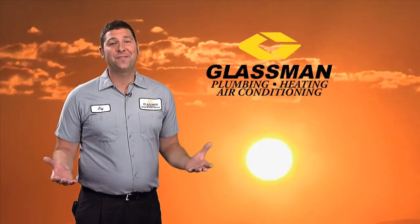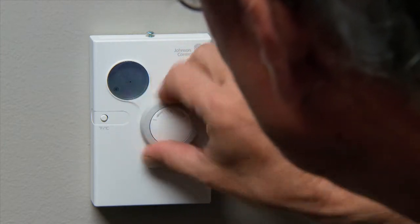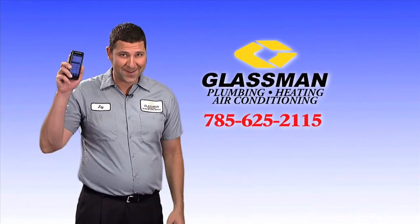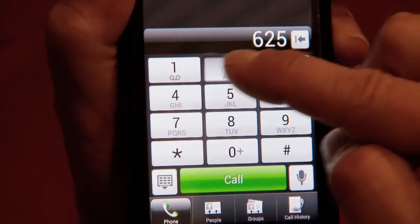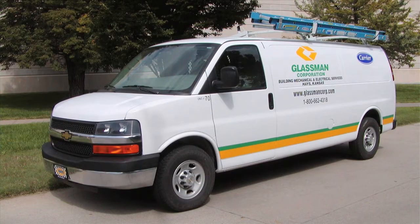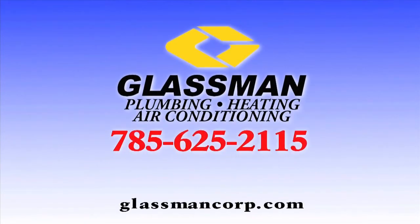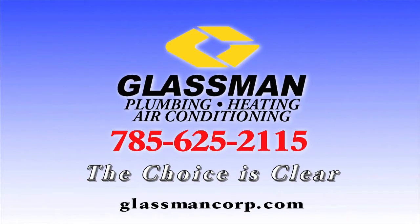When it's summer in this part of Kansas, temps outside can hit 90 plus. But if the temperature inside your home or business isn't cool and comfy, you'll need this little tool right here. Just press the button: 625-2115. That brings a Glassman technician right to your door to solve the problem instantly and affordably. For air conditioning service, the only name to know is Glassman Plumbing, Heating and Air.